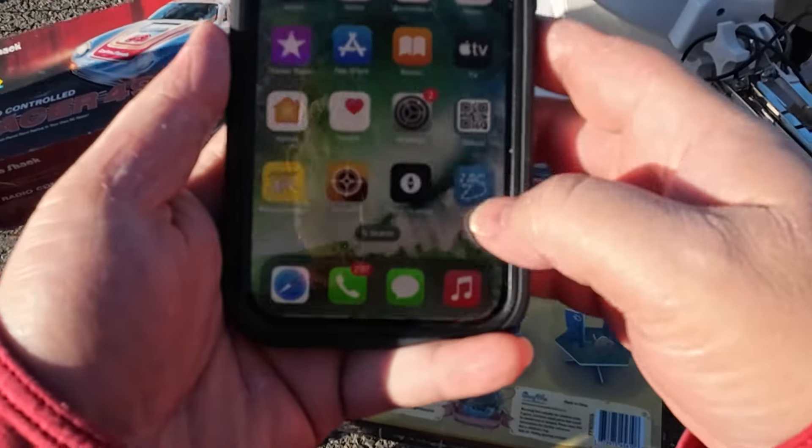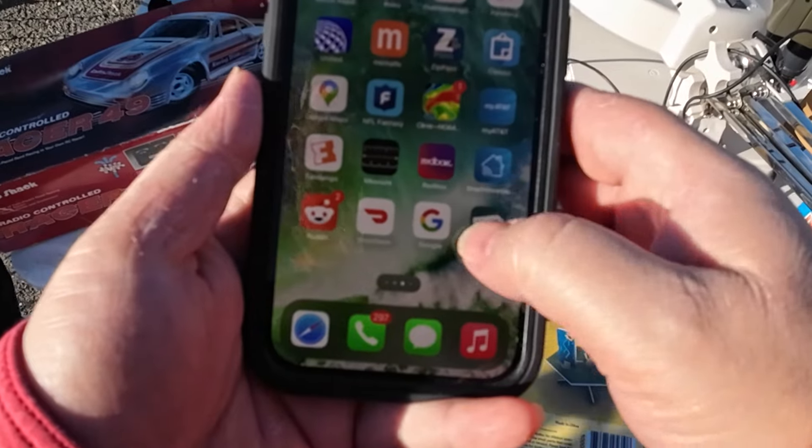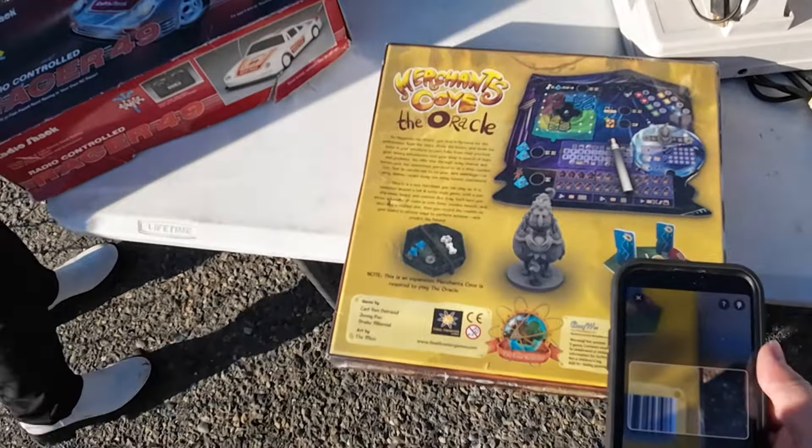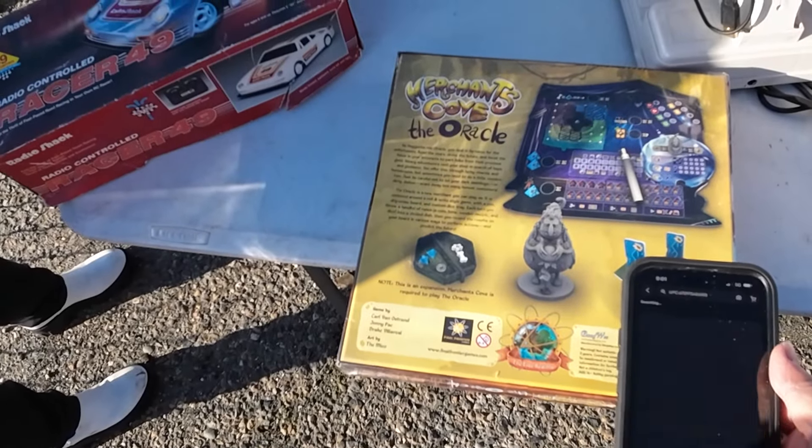I've been to this flea market a few weekends in a row now, so I have an established route. I like to go through the back entrance here. This vendor's got some good items. They usually are a little priced up, but there are some things to look up.